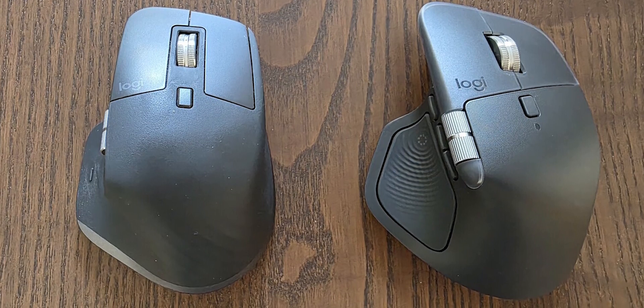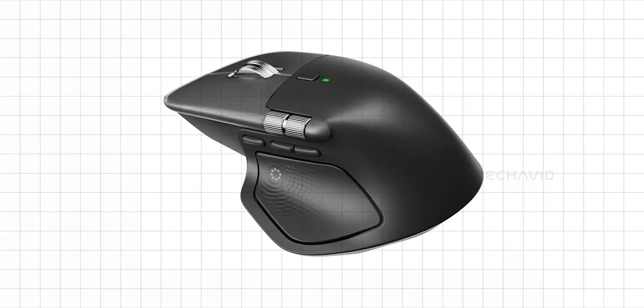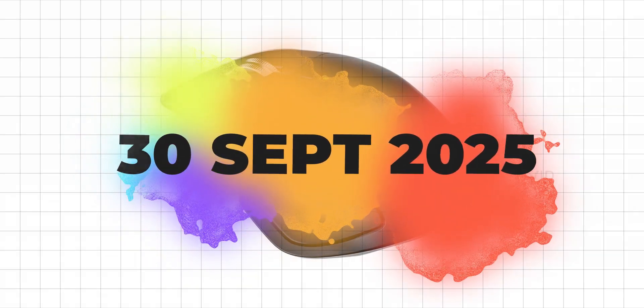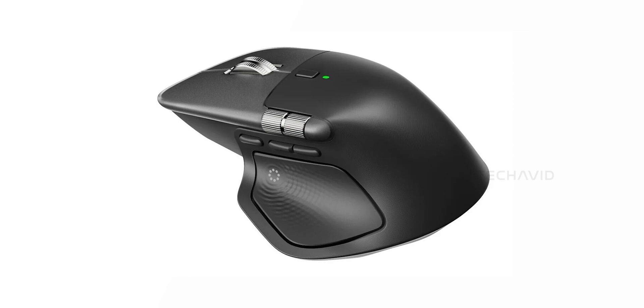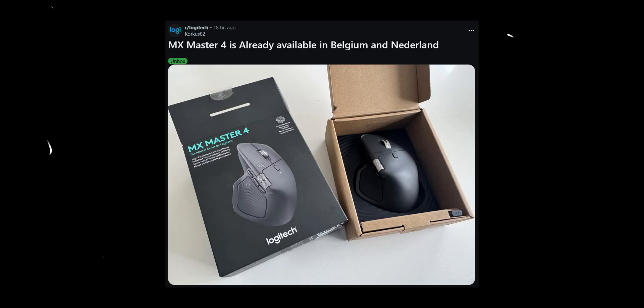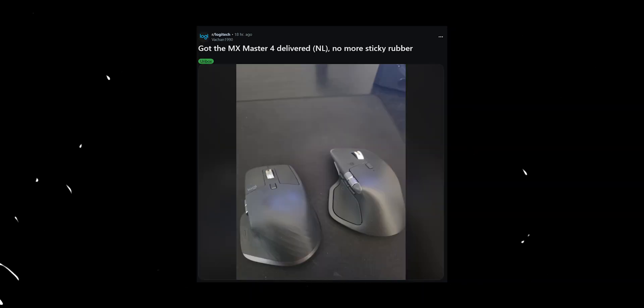If you've been following leaks and retailer listings, it looks like today, Tuesday, September 30th, 2025, is the expected launch. Logitech hasn't announced a specific global event time, but launches like this usually happen via press release and simultaneous retail availability, often starting in the morning of each local time zone. Some lucky folks in Europe actually got early shipments by mistake, which basically confirms the product is ready to go.